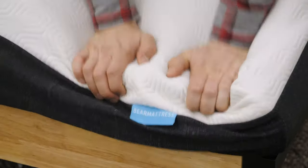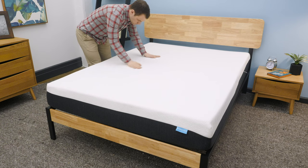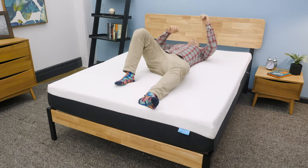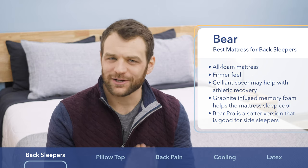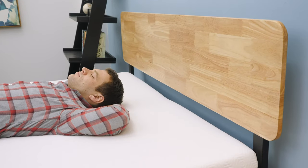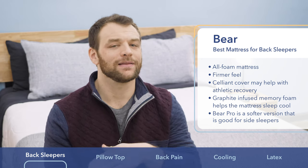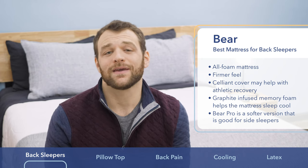Bear is my choice as the best mattress for back sleepers. While side sleepers may prefer something softer, back sleepers need a little more support. The Bear uses an all-foam construction for a medium-firm feel that keeps hips from sinking in to promote proper spinal alignment. It also uses a graphite-infused memory foam layer for body contouring comfort, and a Celliant cover, which some evidence suggests helps with athletic recovery. Bear also makes the Bear Pro and Bear Hybrid, but I find the original has the firmer feel best suited for back sleepers.